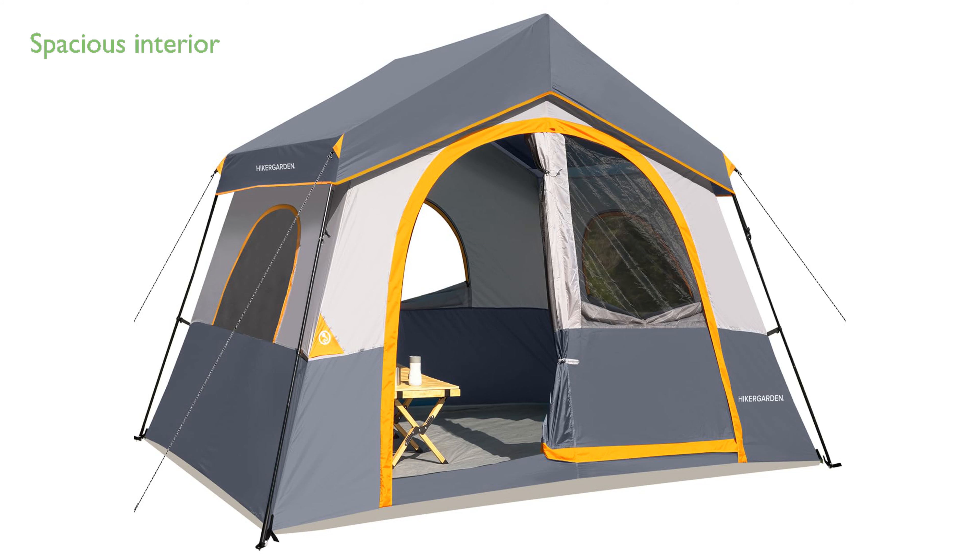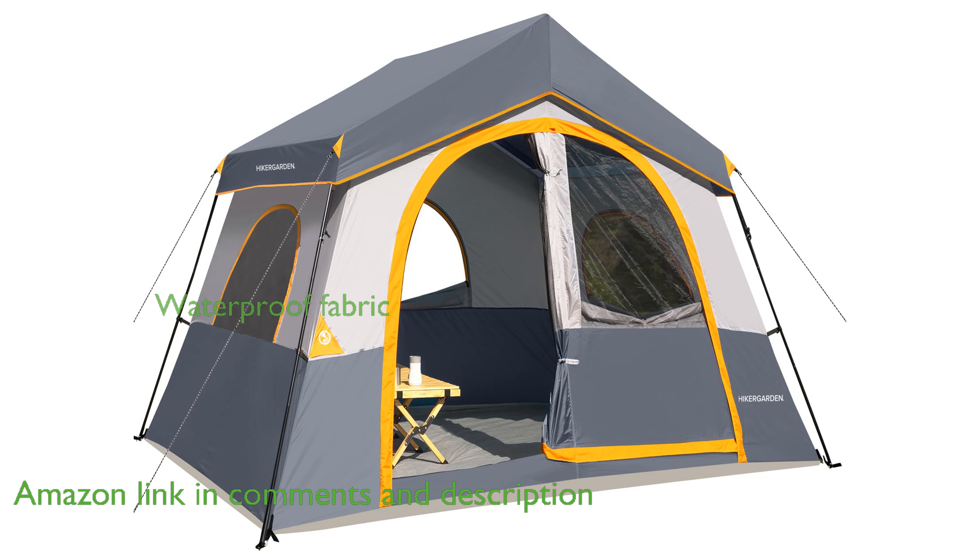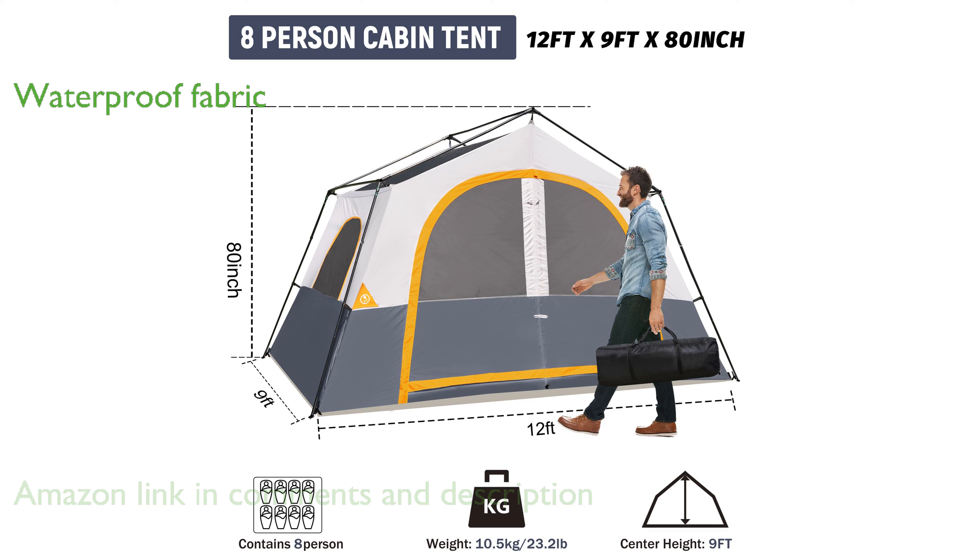The Hiker Garden 8-Person Camping Tent offers a spacious interior, measuring 144 by 108 by 80 inches, making it ideal for family adventures. This tent ensures you stay dry and comfortable in rainy conditions, thanks to its professional waterproof fabric and sturdy steel poles.